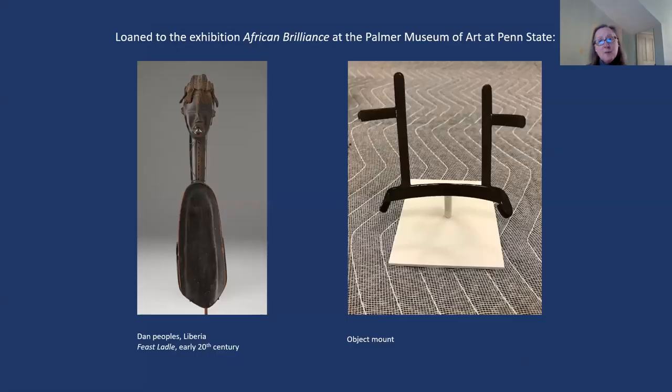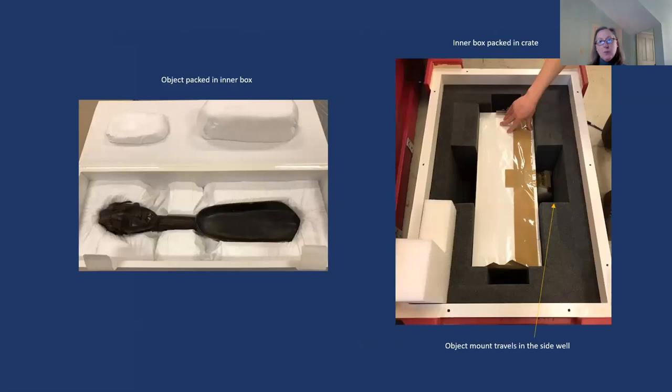Loans of objects are a little different. This is a Dan feast ladle from Liberia that we loaned to Penn State just before COVID. The object and its mount were both loaned, because the ladle can't stand on its own. For crating: the object is placed in a padded inner box, the inner box is wrapped in plastic with all seams taped to prevent moisture, and then it goes into an outer box — the same box-within-a-box principle. The inner box has wells that make it easy to lift the object in and out.